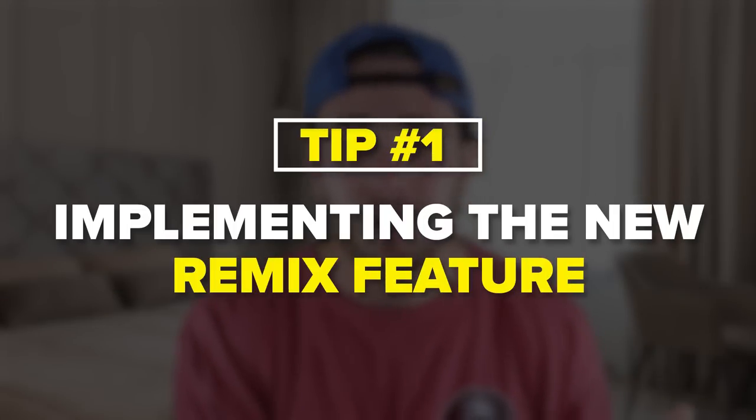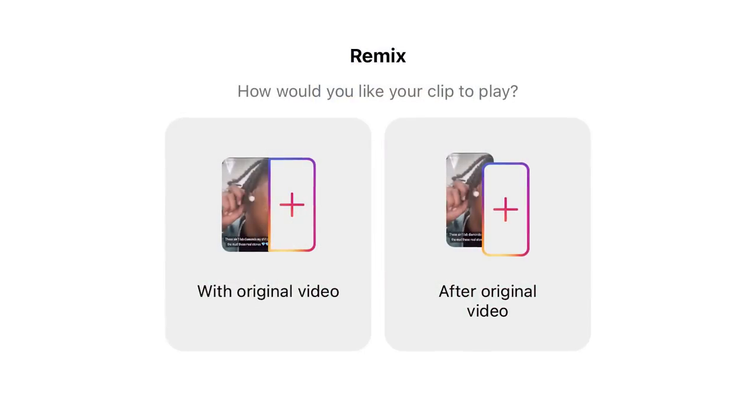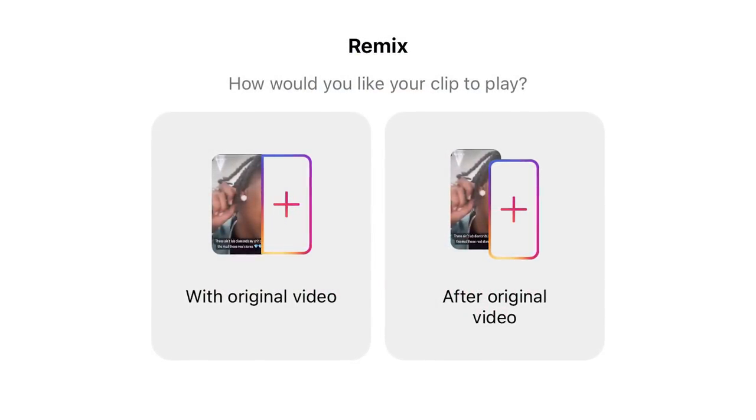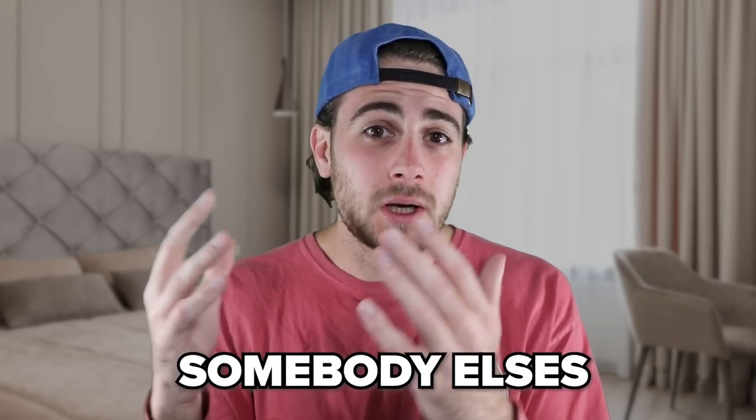The first feature you need to implement is their new remix feature. In the past, remix was a little different than it is today. Now when you click remix, you're given two options: the first is a green screen, and the second is something similar to a stitch on TikTok. This allows you to either use somebody else's video as a green screen behind you, or use somebody else's video as the intro to your video.